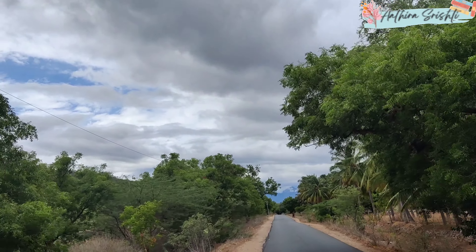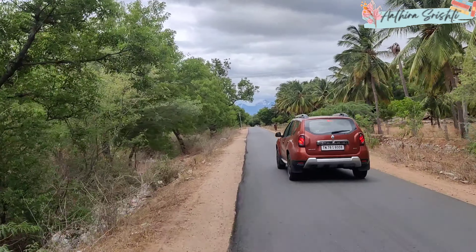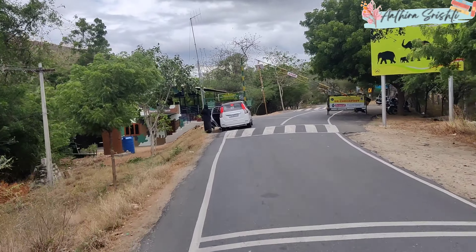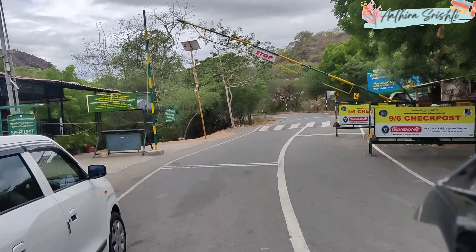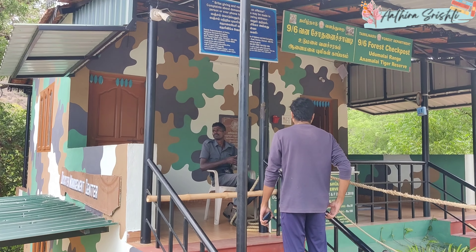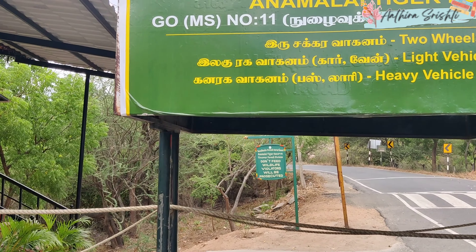On the Udumalaipet to Munnar road, there are some amazing scenic views — it will be covered with farms and trees. In case you are going this route, you can also cover Thirumurthi Falls along the way, which has a wonderful dam and waterfall. I visited there a few years back, but this time we couldn't cover that place due to time constraints.